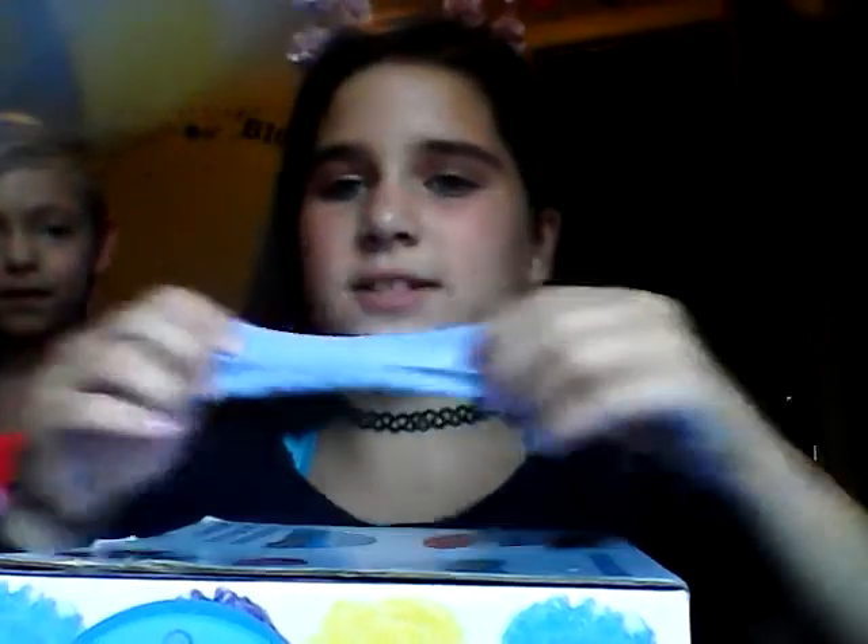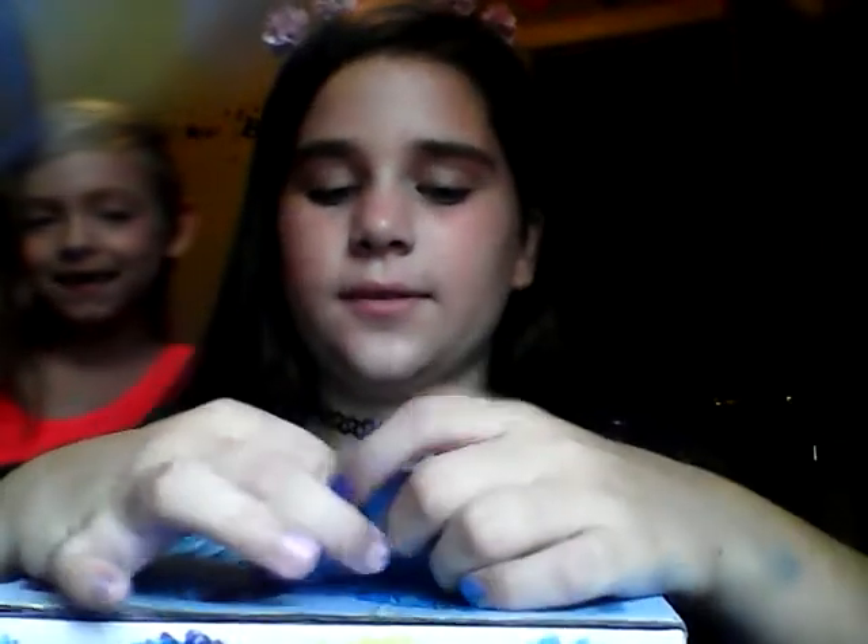My final slime is the one that my sister was playing with — it's my mini slime. I was having this one as a little surprise.